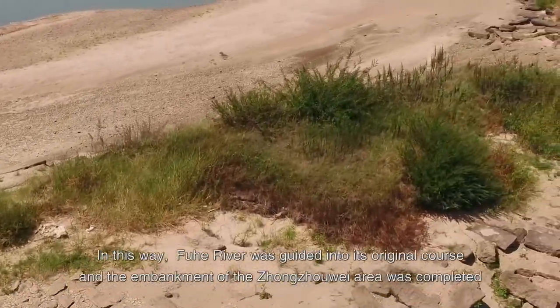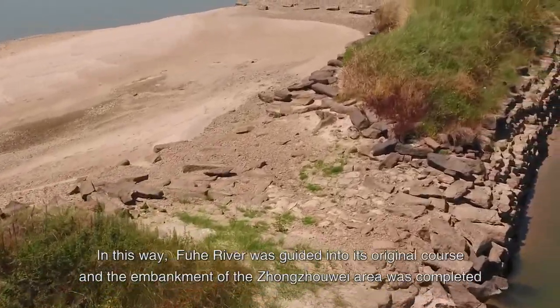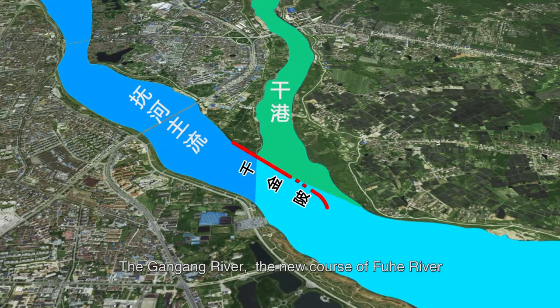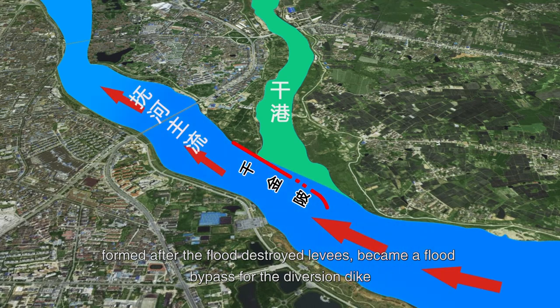In this way, Fuhu River was guided into its original course, and the embankment of Zhangzhou Wei area was completed, creating what is now called Qianjin Bay Zhangzhou Wei Water Project. The Gong Gong River, the new course of Fuhu River formed after the flood-destroyed levees, became a flood bypass for the diversion dike.